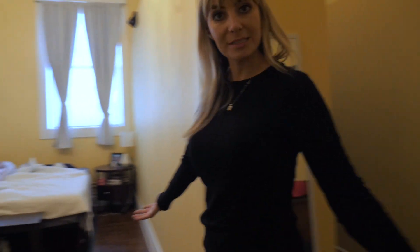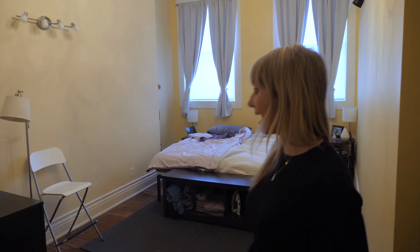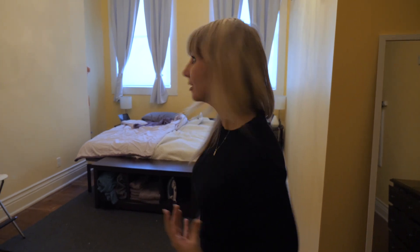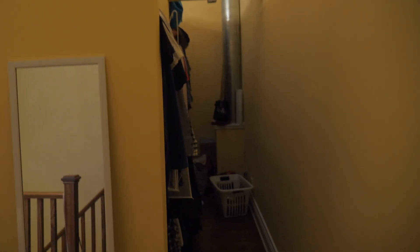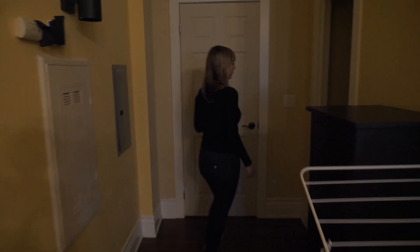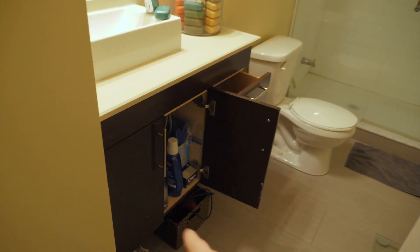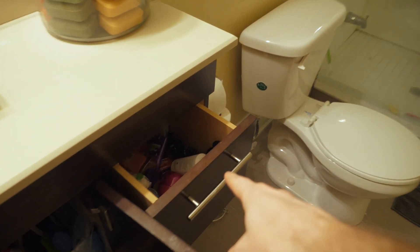This is where we sleep — king size bed, it's amazing. Will sleeps with a really thin blanket and I sleep with a really heavy blanket because I'm always cold. Really tall ceilings in here too. Our closet. And this is where we do our laundry — convenient that it's on the same floor we sleep. It's pretty good.